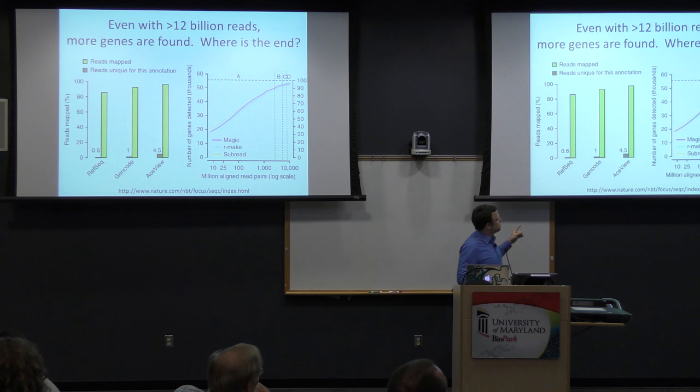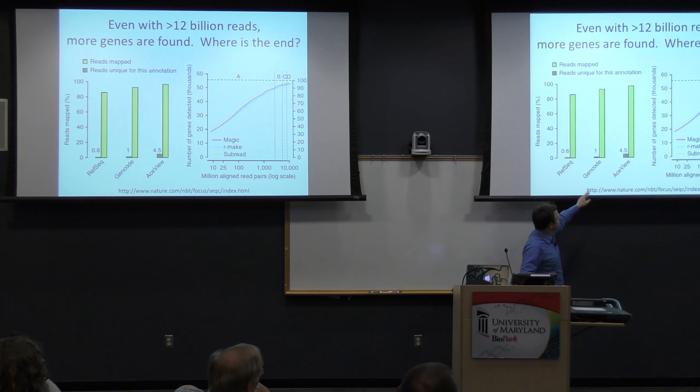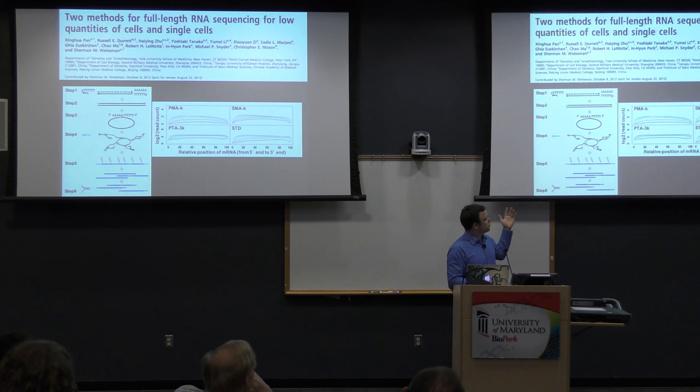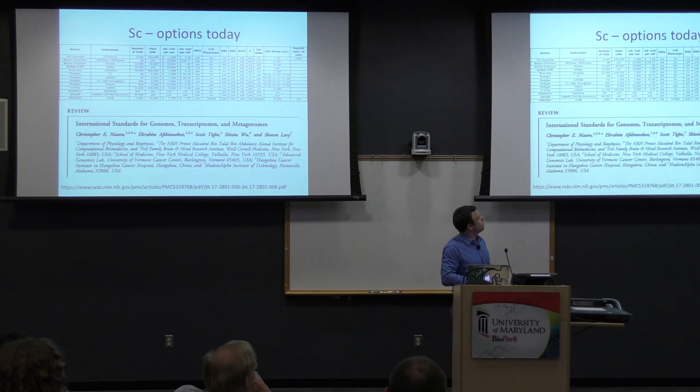One of the goals of the SEQC study was this simple question: we can sequence deeper and deeper on the same sample — up to 12 billion reads — where does the curve plateau? We never saw a perfect plateau, which begs the question: when you see five reads out of 10 billion, what does that mean? How many cells were expressing that? Was it just transcriptional noise? This frustration drove us toward single-cell levels. Today, old papers that spent $100,000 over years to get single-cell data have been replaced by over a dozen different single-cell sequencing method options.